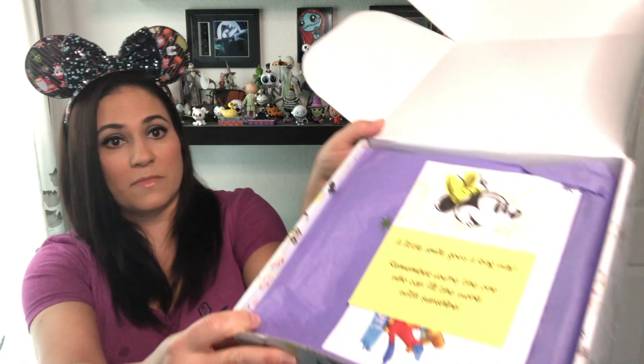We got a new card. This is what it looks like — it's awesome on the inside. I'm gonna read the card. It says, 'A little smile goes a long way. Remember, you're the one who can fill the world with sunshine.' — Minnie Mouse. And our box was created by Mama Bee.